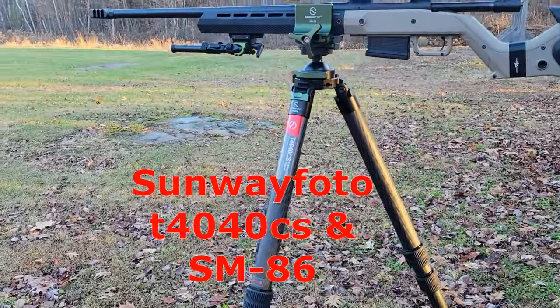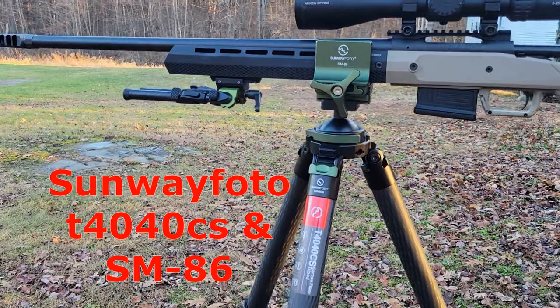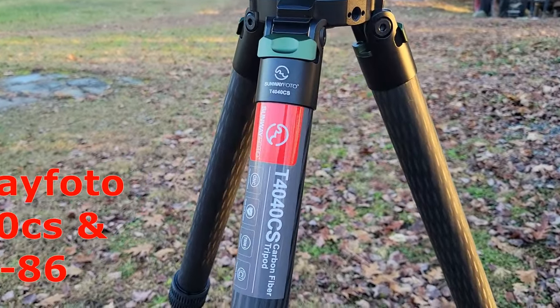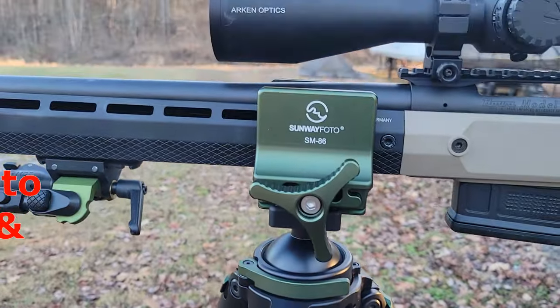We're also using the Sunway Photo T4040 CS carbon fiber tripod with the SM86 saddle mount head on top of it. I'll leave a link in the description box below. A great tripod especially for that price, and there will be a discount code so you can get a little bit of a discount to boot.